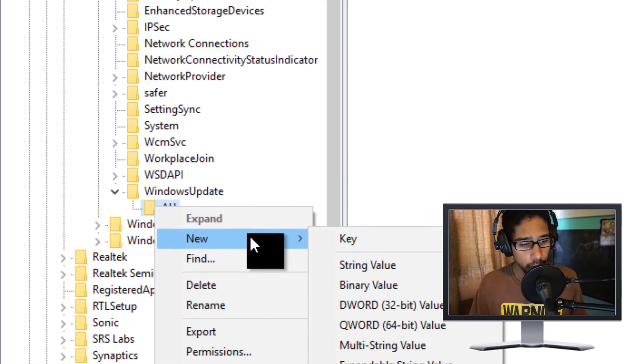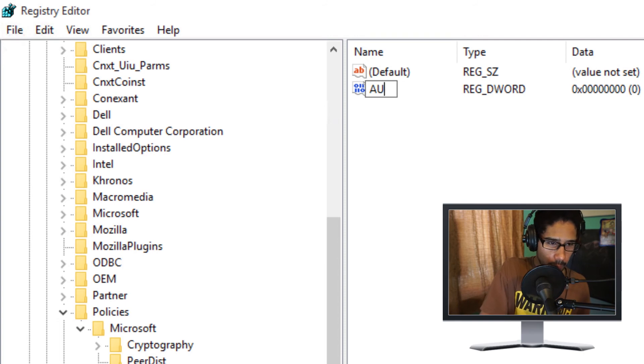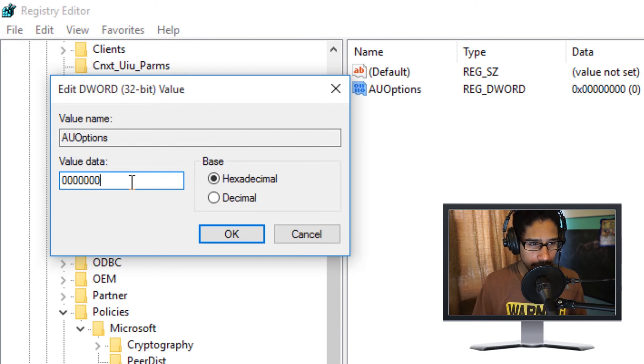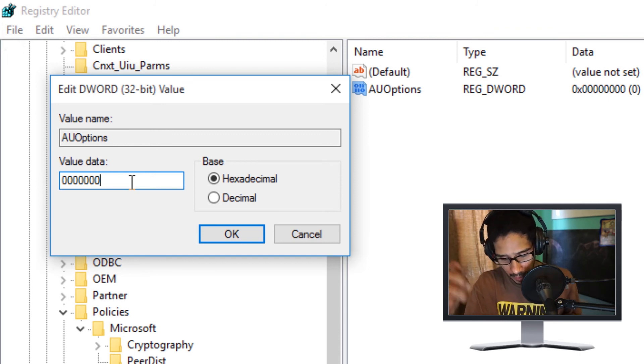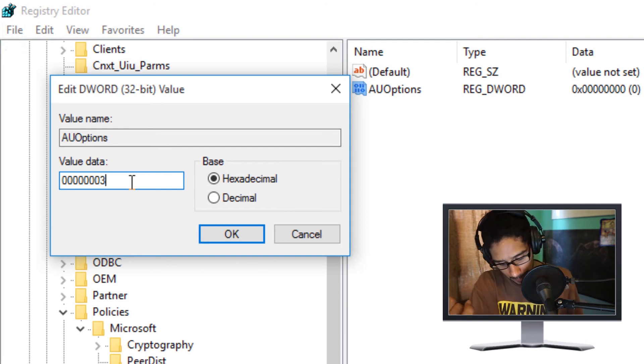Inside the AU key, right-click, go to New, and create a new DWORD (32-bit) value. Name it 'AUOptions.' Double-click AUOptions and enter a value consisting of seven zeros followed by a final digit. That last digit controls behavior: two means notify for download and notify for install; three means auto download then notify to install; four means auto download and then schedule the install.